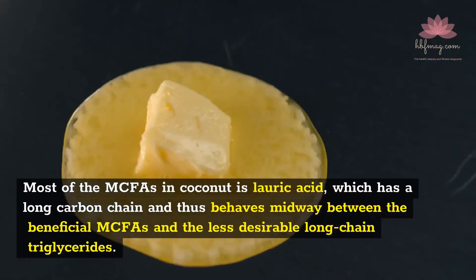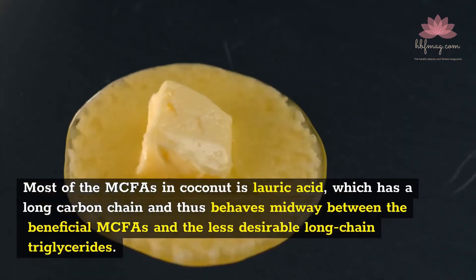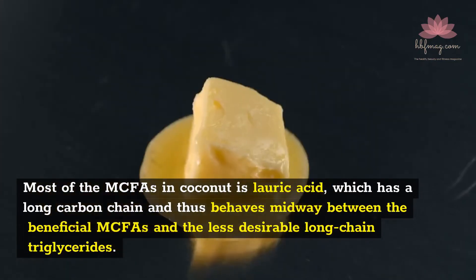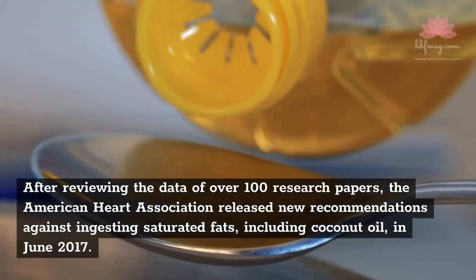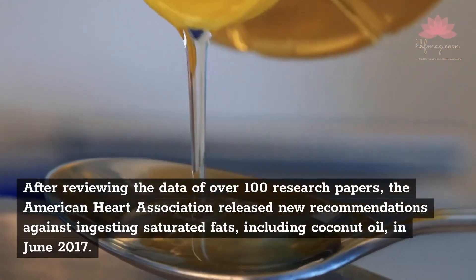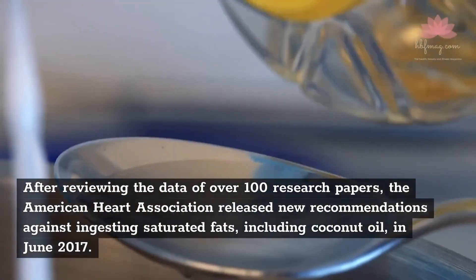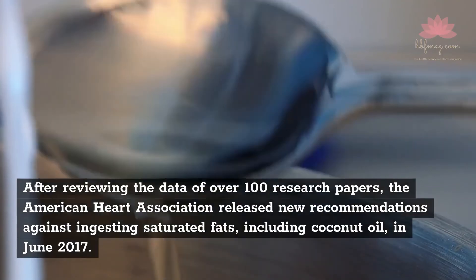Most of the MCFAs in coconut oil is lauric acid, which has a long carbon chain and thus behaves midway between the beneficial MCFAs and the less desirable long-chain triglycerides. After reviewing the data of over 100 research papers, the American Heart Association released new recommendations against ingesting saturated fats, including coconut oil, in June 2017.